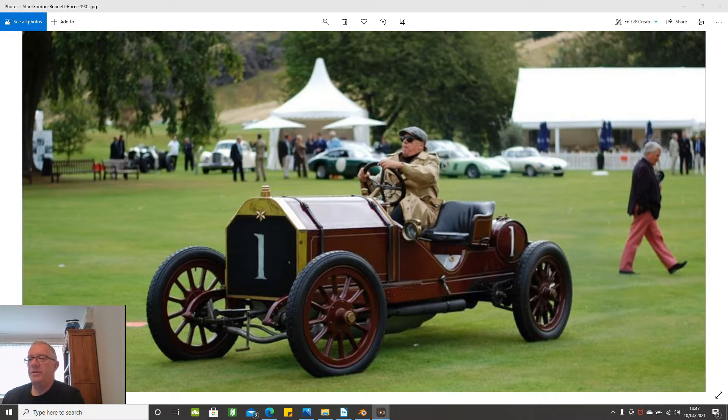The Star Gordon Bennett car was produced mainly to run in the race series called the Gordon Bennett series. This is a 1905 car, 70 to 90 horsepower. It was produced by the British car manufacturer called Star in their new workshop in Frederick Street, Wolverhampton, for Mr. F. Goodwin to allow him to compete in the 1905 Gordon Bennett sponsored Isle of Man Gordon Bennett Cup race.